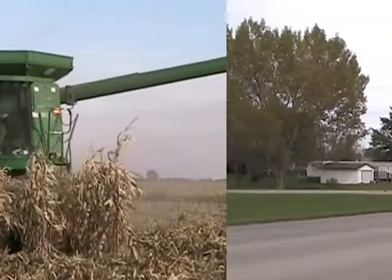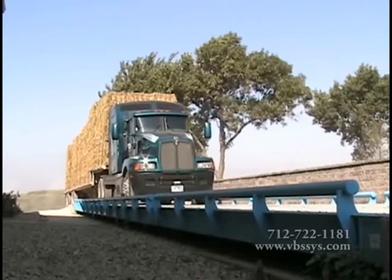Welcome to Vandenberg Scales, a company with Midwest values. With over 45 years of experience, Vandenberg Scales has acquired valuable knowledge in the measurement and weight of bulk product.